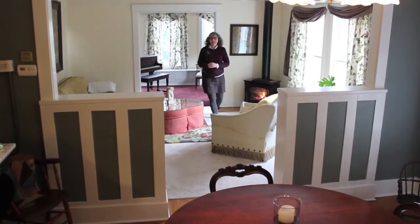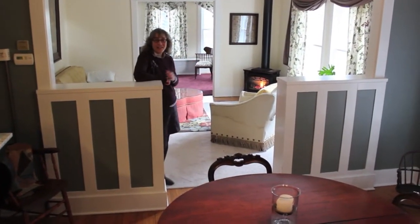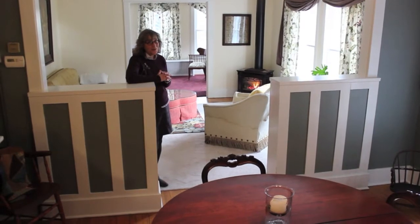Hi, I'm Laurel Guy and today we're visiting a classic craftsman with modern touches. 1678 East Shore Drive — there are so many things about this house that I adore.